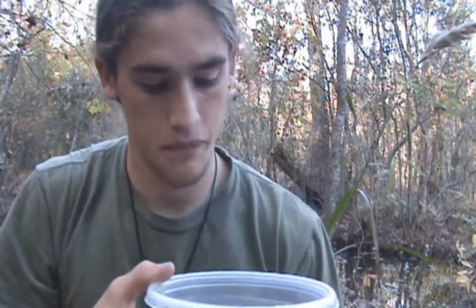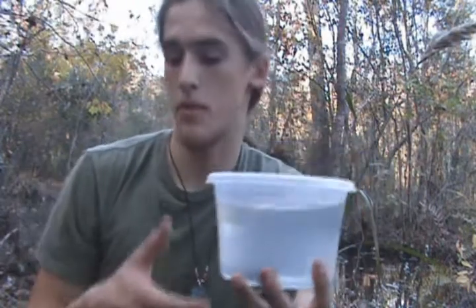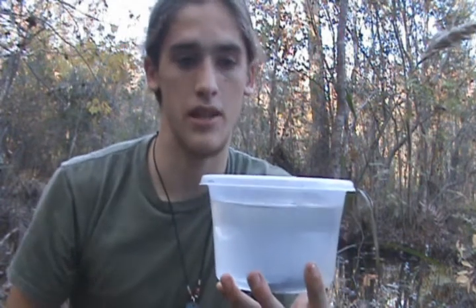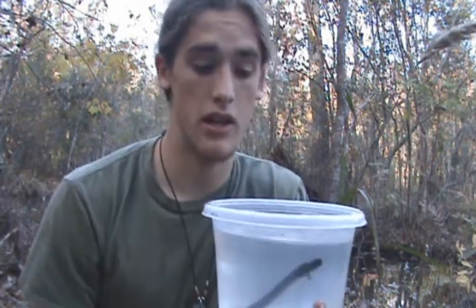They're also found north into Illinois, Indiana, and Michigan. In North Carolina, they're typically found in a narrow strip running north to south from the Piedmont to the coastal plains. They're found in creeks, irrigation canals like this one, and the creeks that flow into swamps or blackwater rivers.